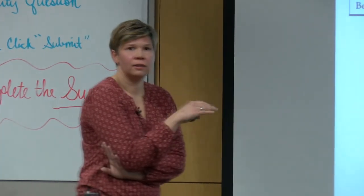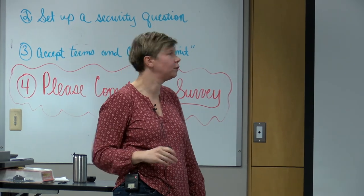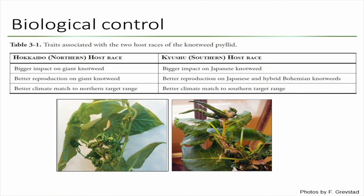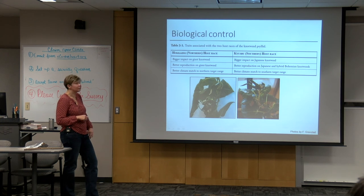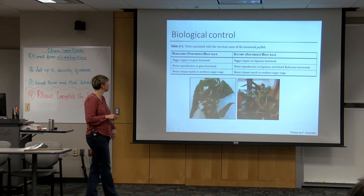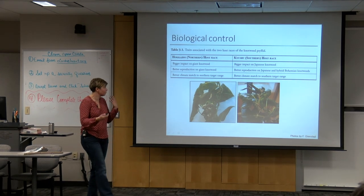These psyllids were collected in two different locations in Japan: the northern island of Hokkaido and the southern island of Kyushu — so they're called the Hokkaido and Kyushu races. The Hokkaido race has a better impact on giant knotweed, prefers giant knotweed, has better reproduction on it, and would be a better match to northern climates — good news for Michigan where we have giant knotweed in the north. The Kyushu race performs better on Japanese knotweed, laying more eggs and causing more damage, and could be a better climate match to more southern infestations. Right now in Oregon they have both host races, and they'll send whichever we ask for, which is why knowing what species you're targeting matters.